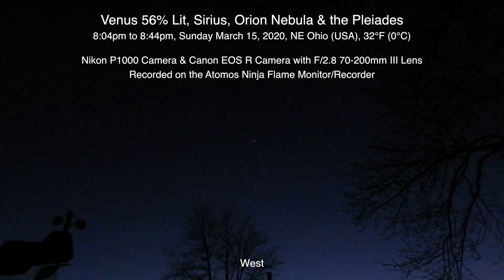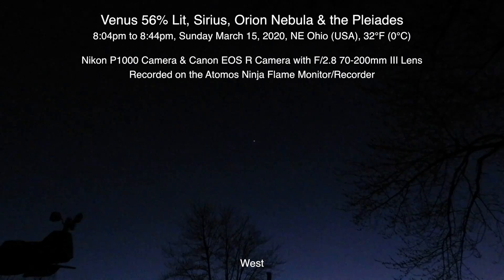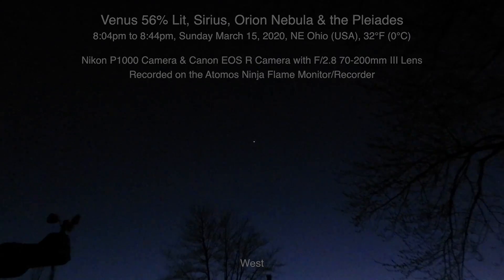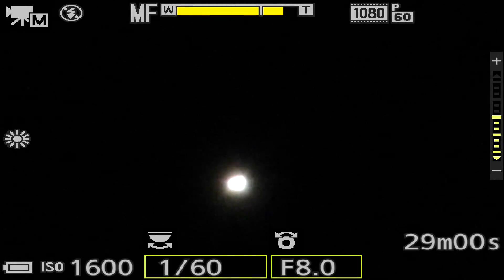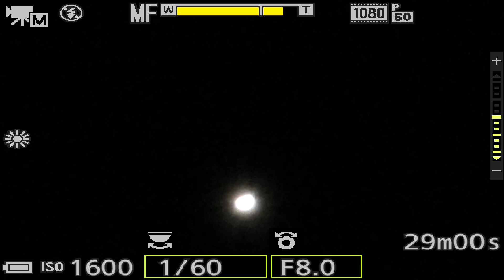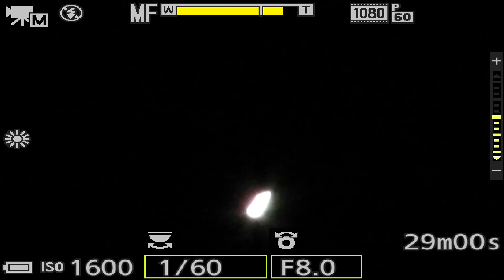Well hello there. We finally have a clearing up here in northeastern Ohio. Today is Sunday March 15th 2020 at 8:05 p.m. We're facing west and that bright object up there is the planet Venus. We are on the Nikon P1000 camera and it's quite chilly and windy out here, but what we're gonna do is put that six-stop ND filter on.